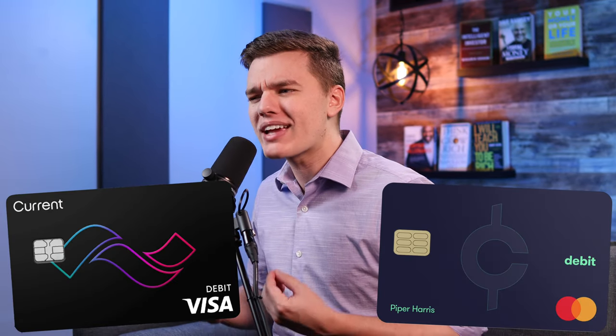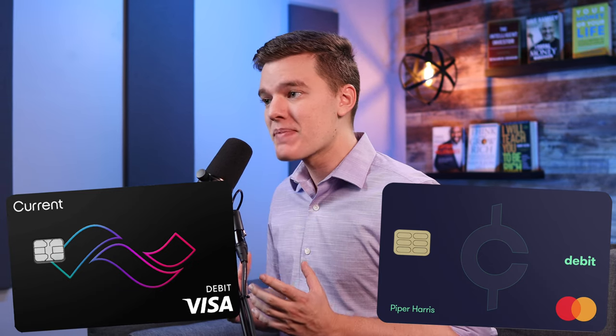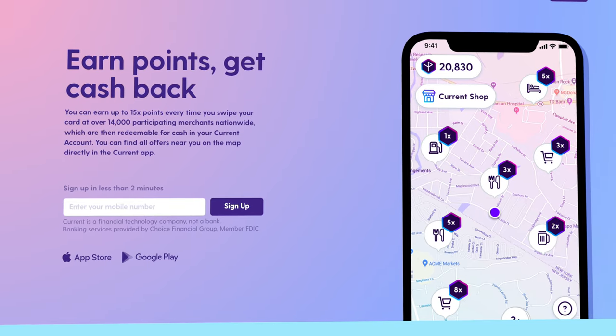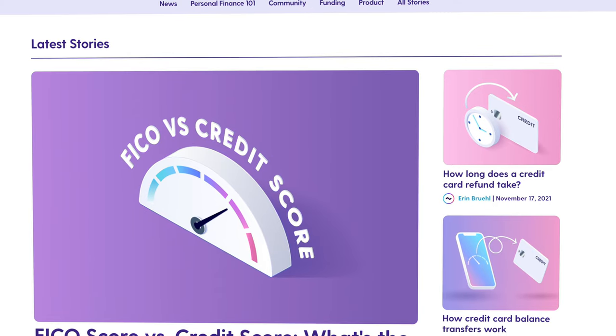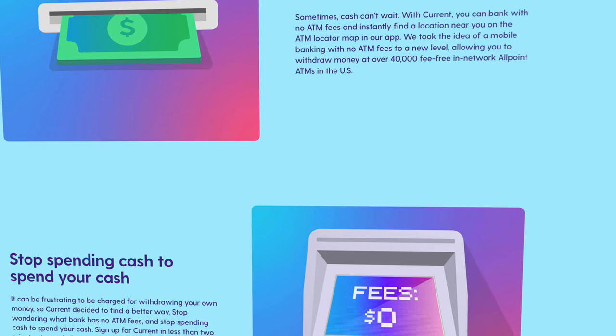Strictly looking at the teen banking platforms, these two are nearly identical. But I think you have to look at the big picture and the industry acceptance of both platforms. Personally, I would go with the Current platform between the two because it is a more widespread and well-known tool. I love that everything is under one app for your entire family, and having used both apps myself, I can confidently say that I do prefer the layout and interface of the Current app.